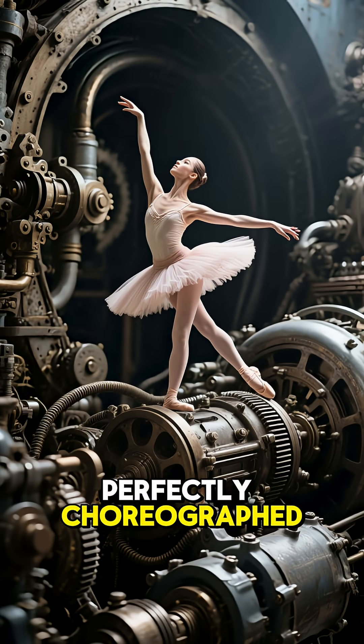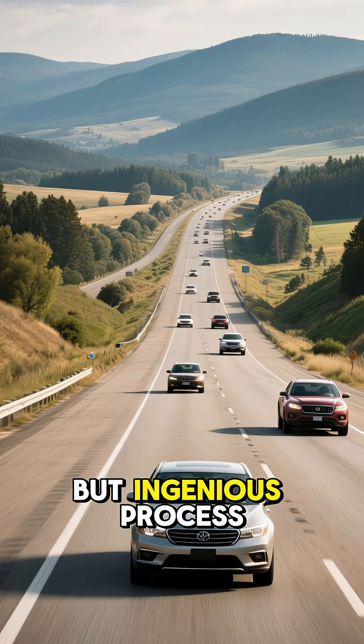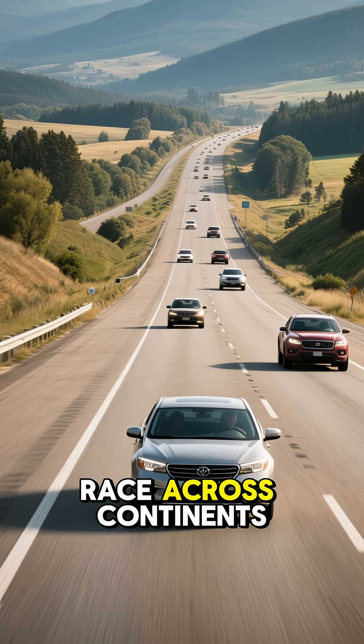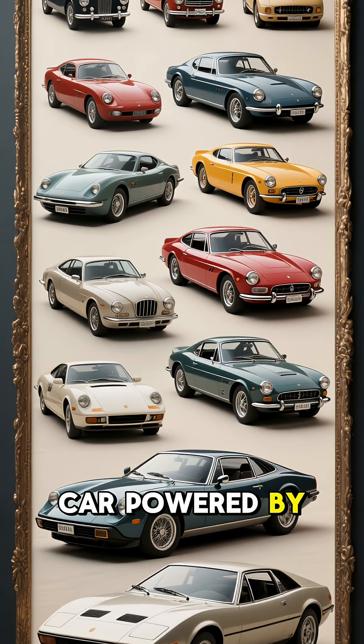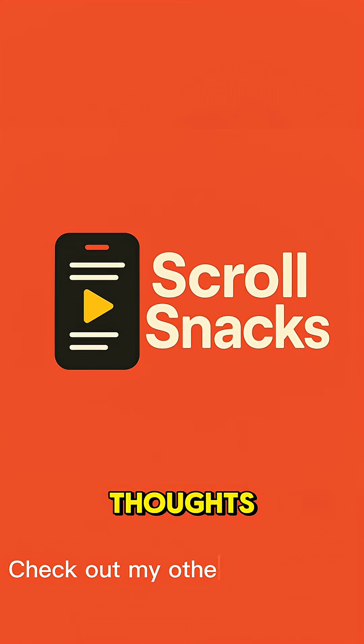It's like a perfectly choreographed mechanical ballet happening right under your hood. From this simple but ingenious process, we get the power to cruise down highways and race across continents. Pretty amazing, right? So tell me, what's your favorite car powered by one of these incredible machines? Drop a comment below — I'd love to hear your thoughts.